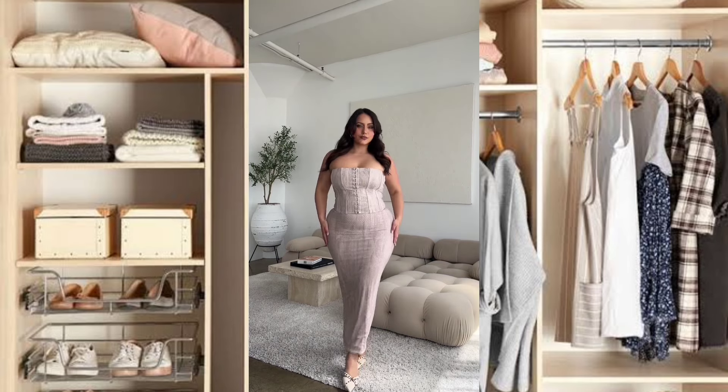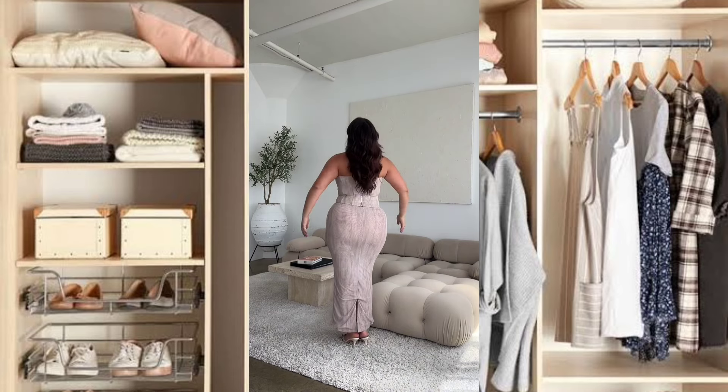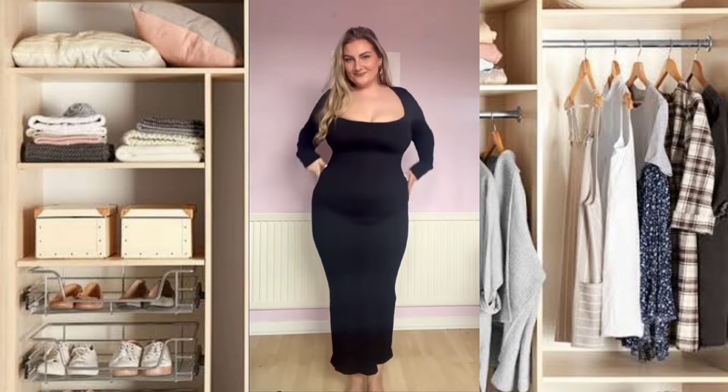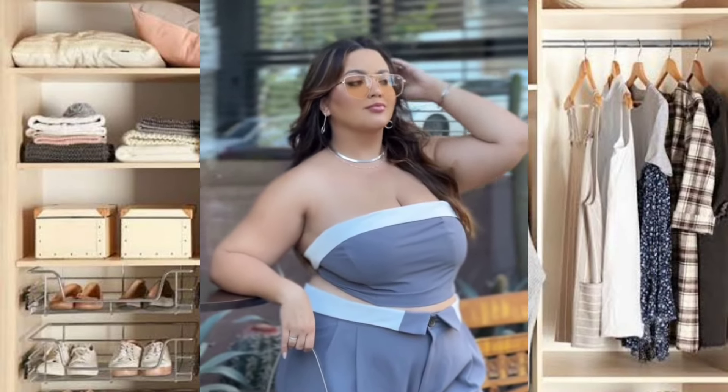Hey guys, welcome to another fashion video. Before we start, please like and subscribe for more fashion ideas. First up, we have a three-purpose red club dress.